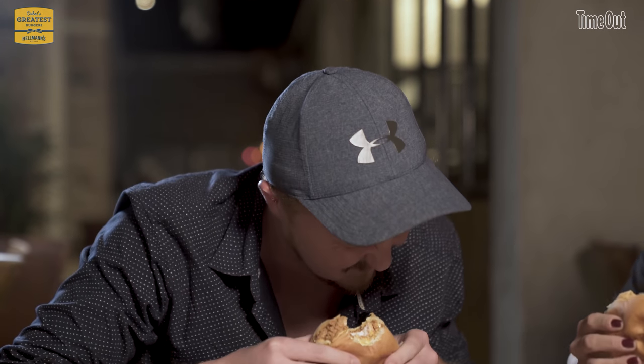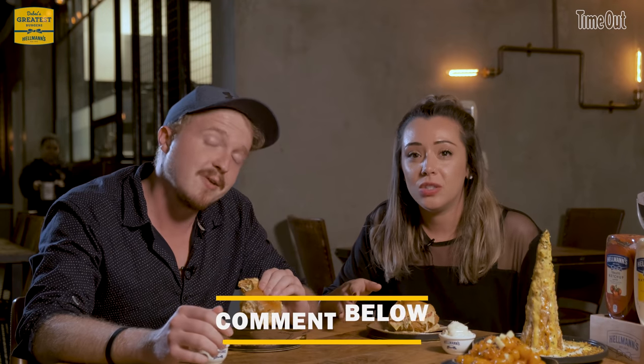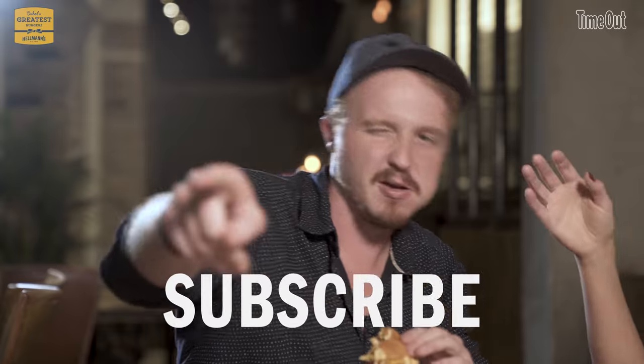I'm just so happy. Fourth episode, fourth prize. If you want the chance to have a meal for four at She Burger, all you have to do is guess where we're going next by commenting below. We're going to give you a hint in one, two, three. We're going to be crowning Dubai's greatest Hellmann's Burger at a cool party at the winning joint. If you come down with a bottle of Hellmann's, you'll have a chance to eat the winning burger for free. Who doesn't want a free burger? Thanks for watching. Subscribe. Like. Comment. Do your thing.